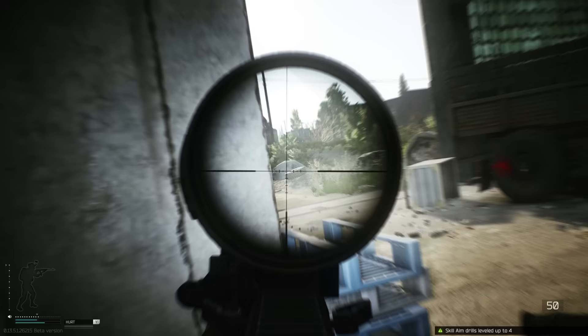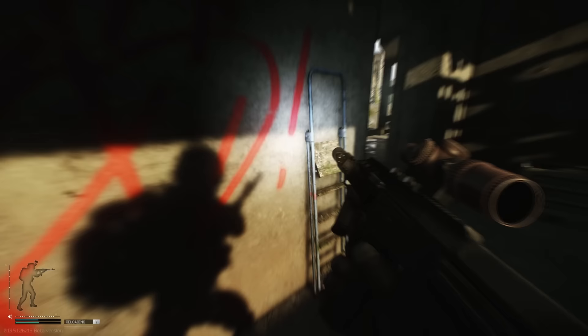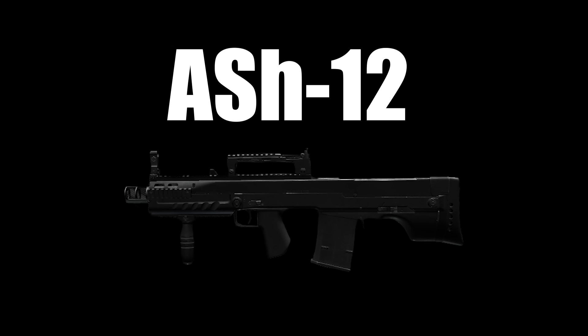The MCX is the turbo sweat weapon, but people who use it are less pretentious than HK416 users. It's a solid package with good ergo and decent recoil, all crammed into a smaller gun that you can take anywhere. It just works.